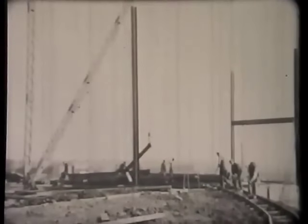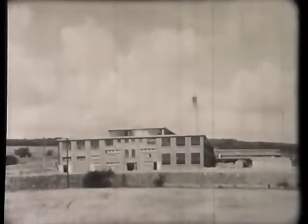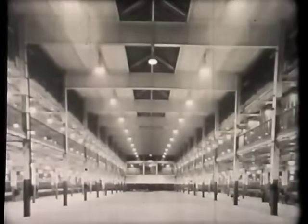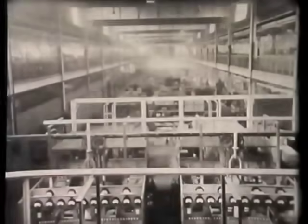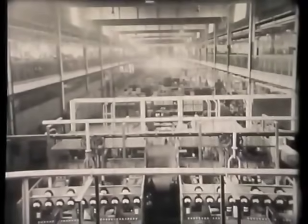Our story begins in 1938, towards the end of the Depression, when work commenced on the erection of a new factory to manufacture radioset components for the Phillips organization. Shortly after the outbreak of war, a part of the Mullard Radio Valve Company of Mitcham, Surrey, came to Blackburn, commencing with a staff of 28.